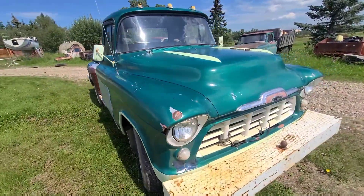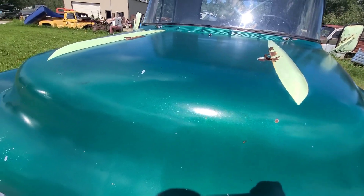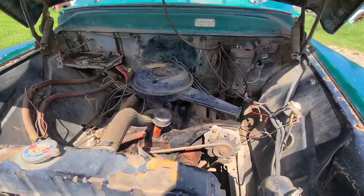It is the V8 option, which is always kind of cool for these trucks because they did come with an inline six, but this one has the V8.